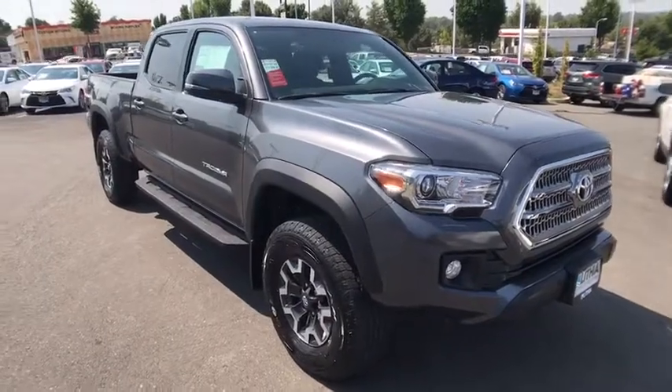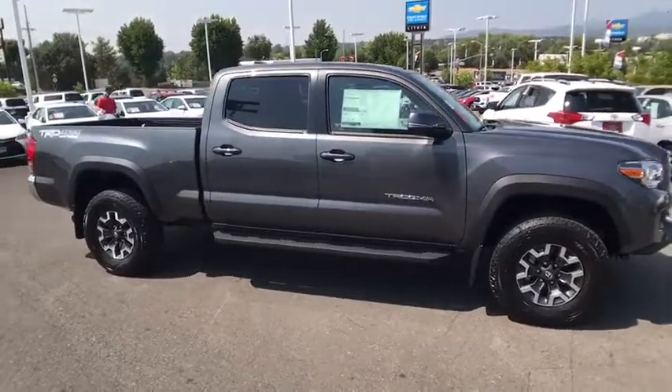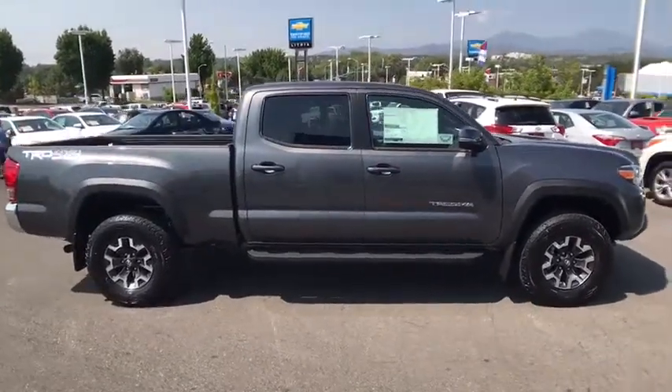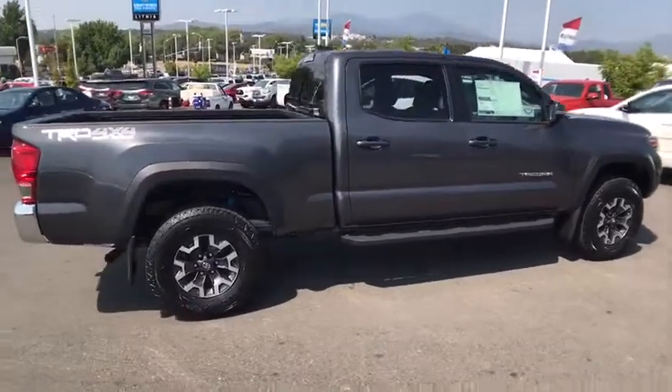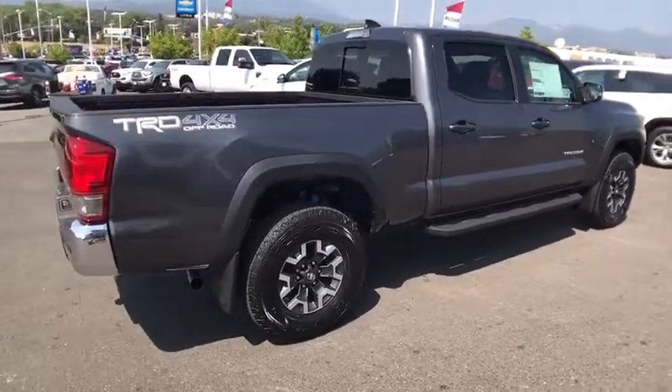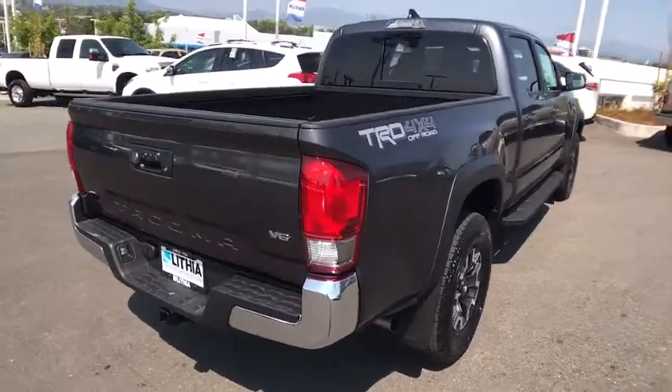The 2017 Toyota Tacoma. Toyota Tacoma boasts a roomy interior, a powerful V6 option and excellent off-road capability, and has been named the best-selling compact pickup by Motorintelligence.com five years in a row. Here are some of this vehicle's great options.